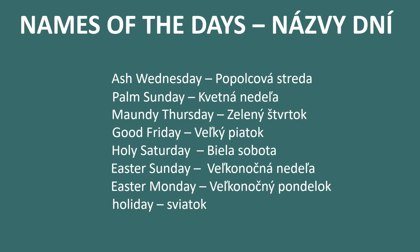Next is Holy Saturday, Bielá sobota, which in translation means White Saturday. Then is Easter Sunday, Velikonočná nedela, and Easter Monday, Velikonočný pondelok. And holiday in Slovak is sviatok.